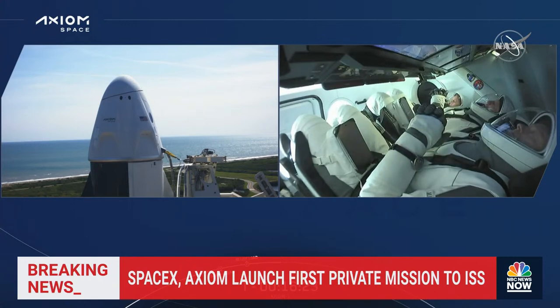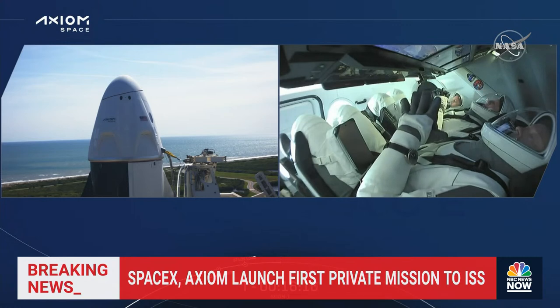Stage two LOX load has started. We have begun LOX load — liquid oxygen loading — on second stage. That is currently underway for first and second stage, as well as loading of RP-1, which is our fuel on both first and second stages.